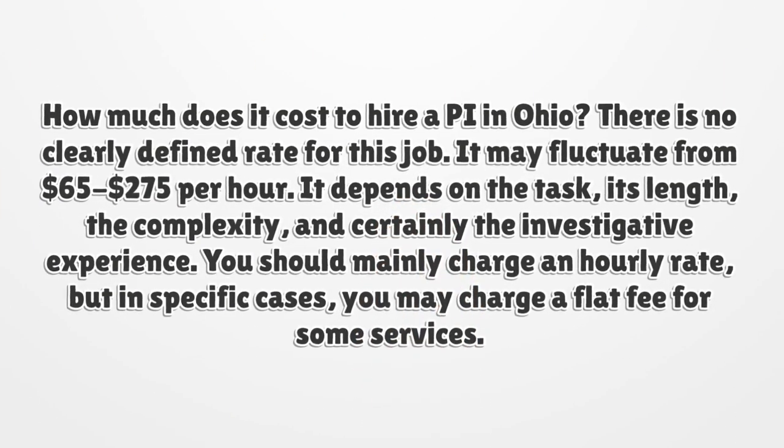How much does it cost to hire a PI in Ohio? There is no clearly defined rate for this job. It may fluctuate from $65 to $275 per hour, depending on the task, its length, the complexity, and the investigator's experience. You should mainly charge an hourly rate, but in specific cases you may charge a flat fee for some services.